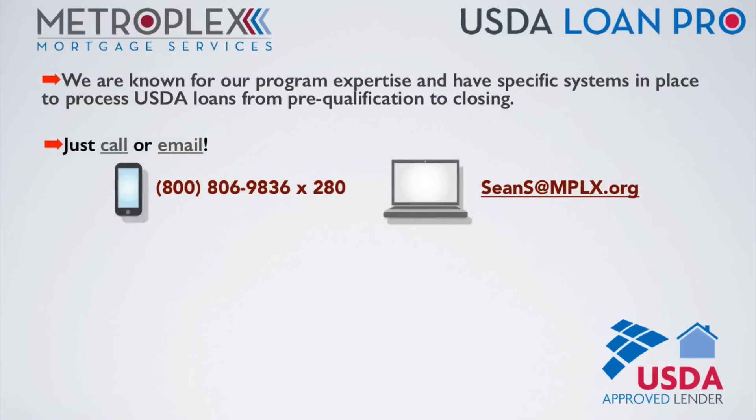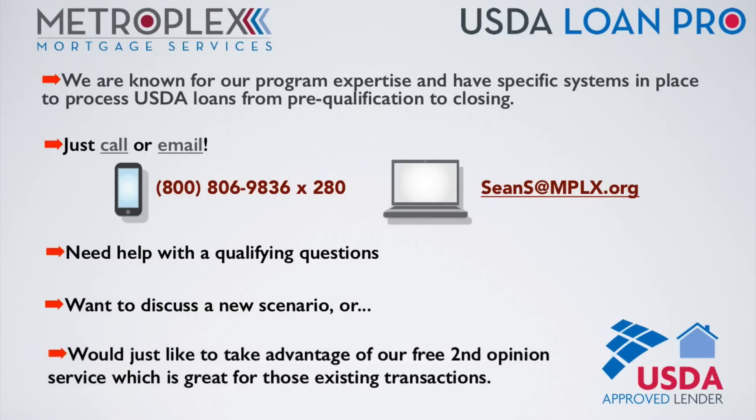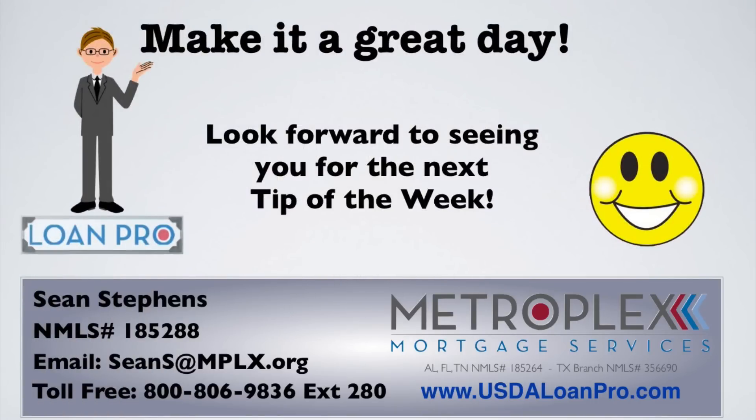Just call or email if you have any USDA qualifying questions, want to discuss a new scenario, or would just like to take advantage of our free second opinion service, which is great for those existing transactions. I want everyone to make it a great day and look forward to seeing you right here for the next tip of the week. Thank you.